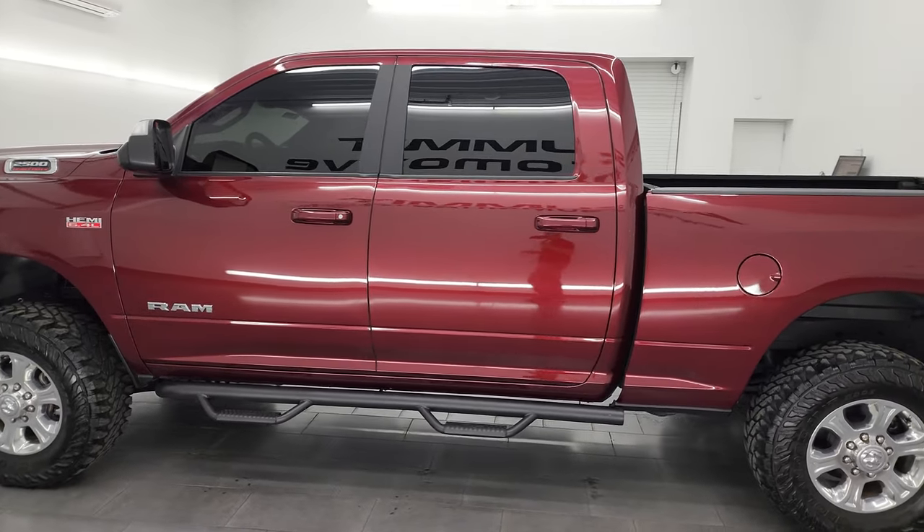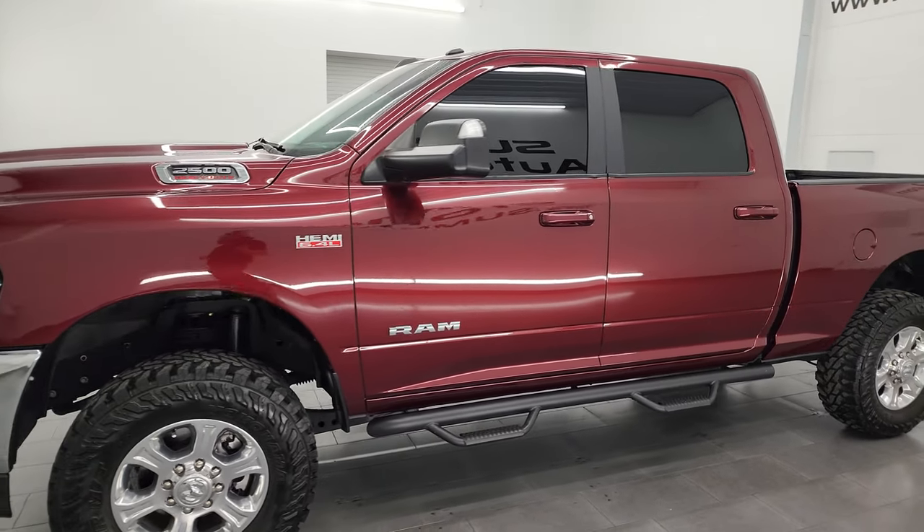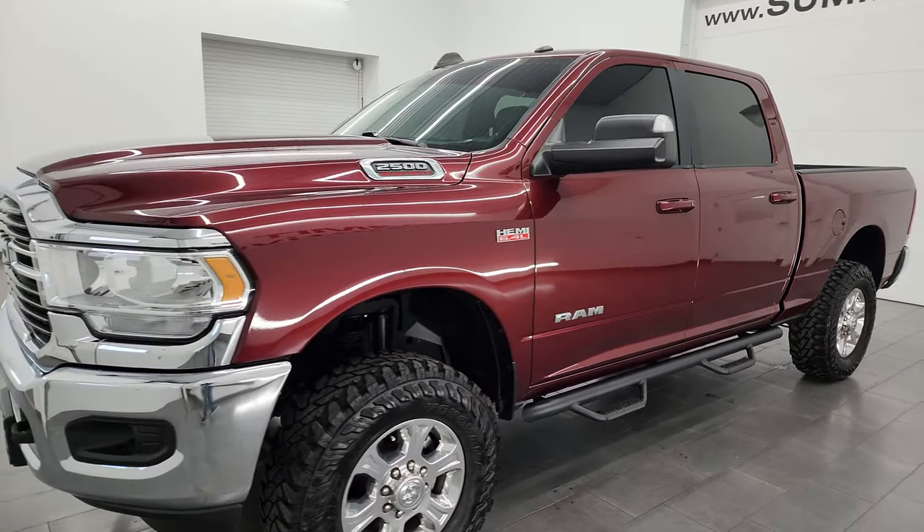This 2021 Ram 2500 has the 6.4 liter V8 Hemi engine, paired up with the eight-speed automatic transmission.